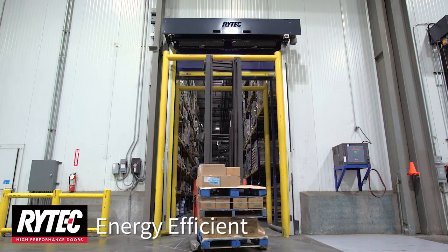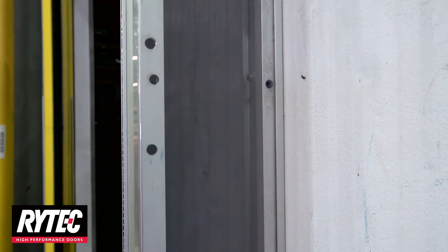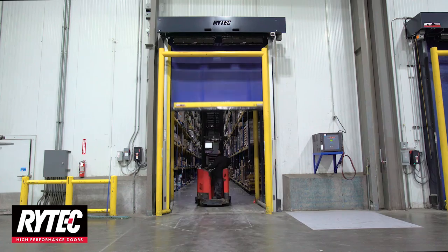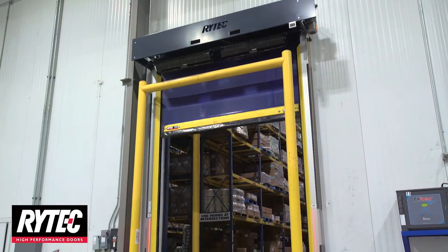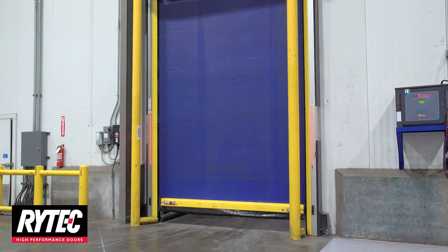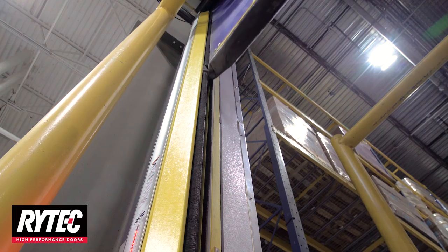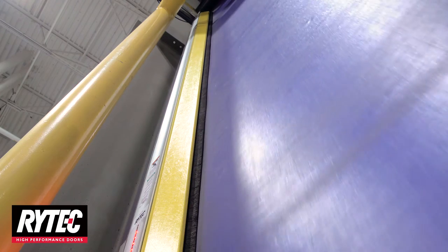Along with superior thermal performance, the TurboSeal Insulated offers unparalleled energy efficiency. The heavy-duty counterbalance system along with the high-efficiency motor reduces operational energy consumption. The combination of the Rylon thermal panel, integrated thermal brakes, full perimeter seal, and unheated air blowers eliminate the need for conventional defrost systems in most environments.